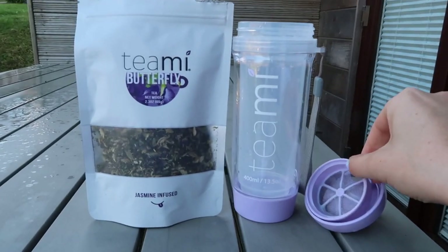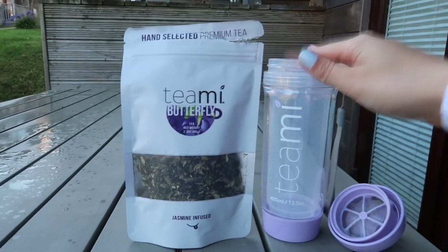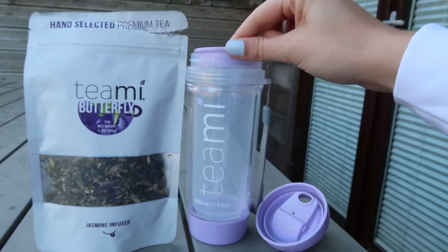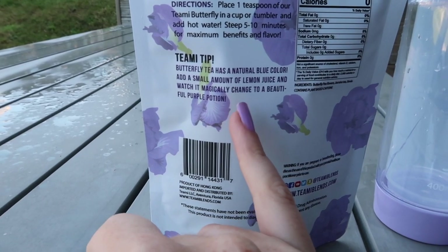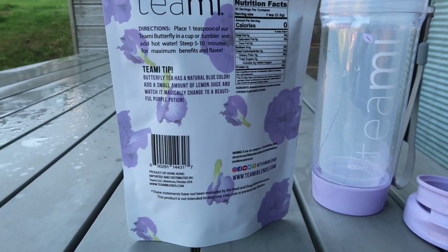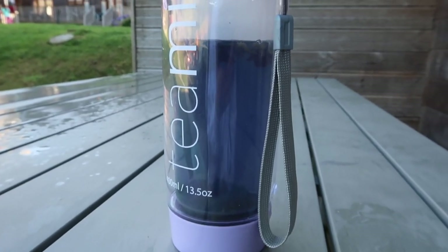This is the little tumbler it came with and it comes with this strainer, so you literally just put the tea in the strainer, put your water in, put the lid on and drink it. Butterfly tea has a natural blue color - add a small amount of lemon juice and watch it naturally change to a beautiful purple. Then apparently if you add honey it turns a cool pink color. I think the color is so cool - it's a lot darker on camera but it's just a natural blue.